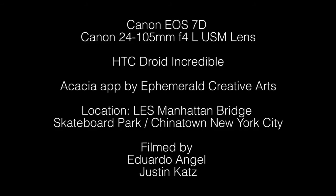And it works. So Acacia closely matches what the Canon EO7D and a 24-105 lens could look like and it's ideal for location scouting. It was really hard to do this under the Manhattan Bridge.